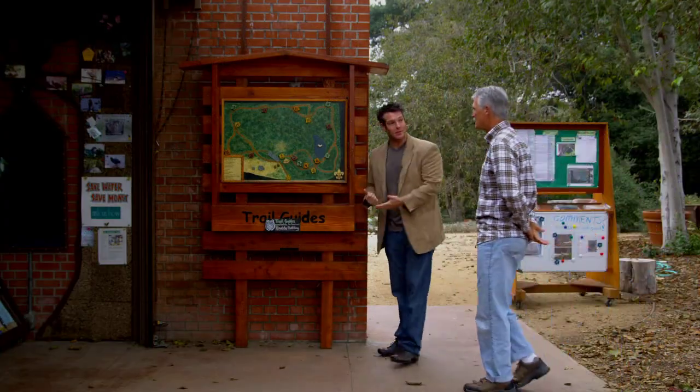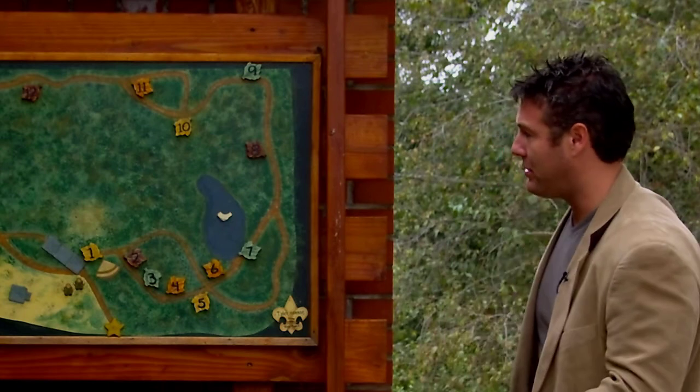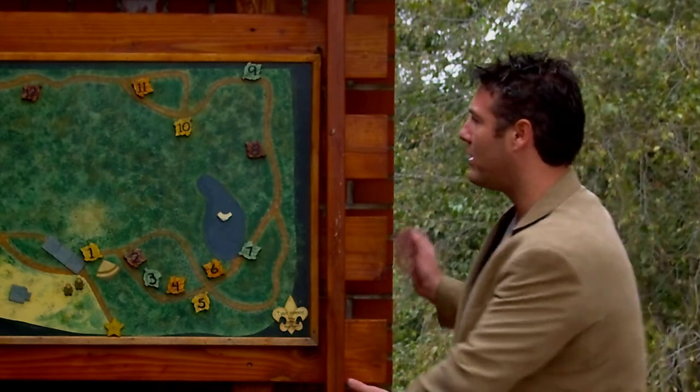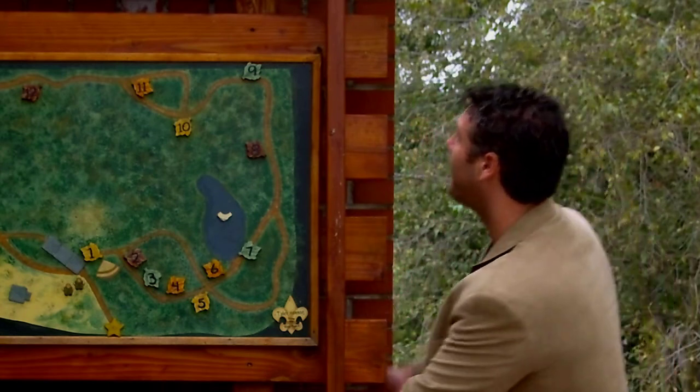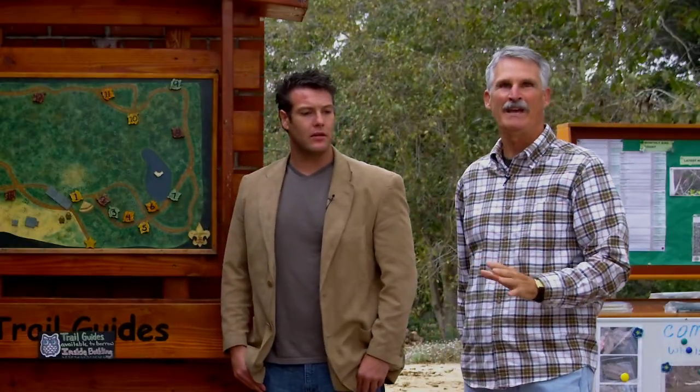This must be the map to the grounds. This is it — the first thing visitors will see where they can get a good idea of where the trails take them. How do you carry this map on the trail? It's pretty big. Usually when visitors come, we show them this one, and then we hand them a portable trail guide — a piece of paper. I did give you one.